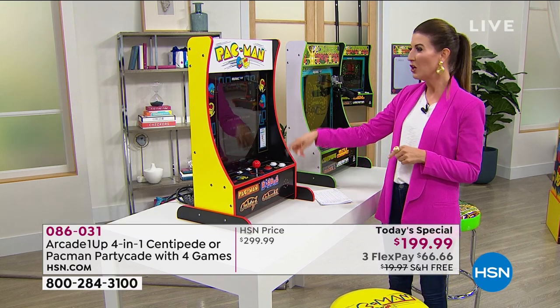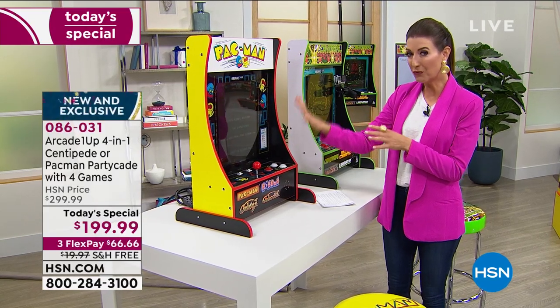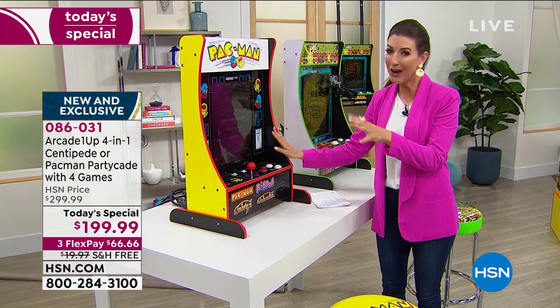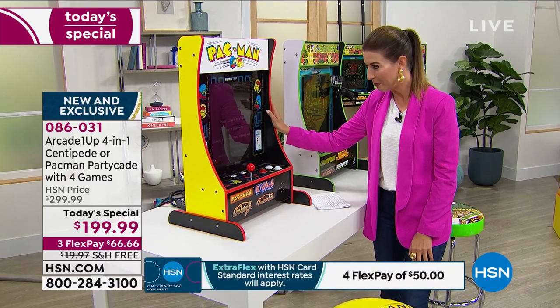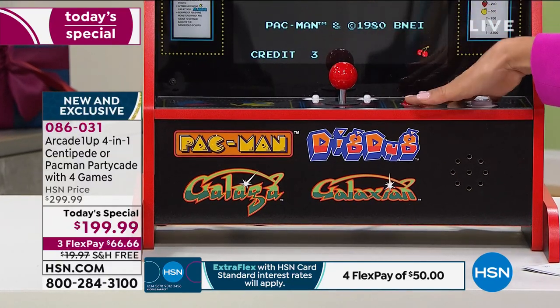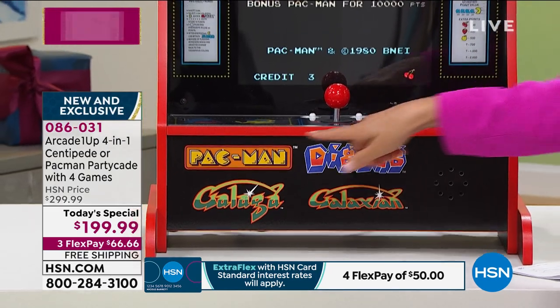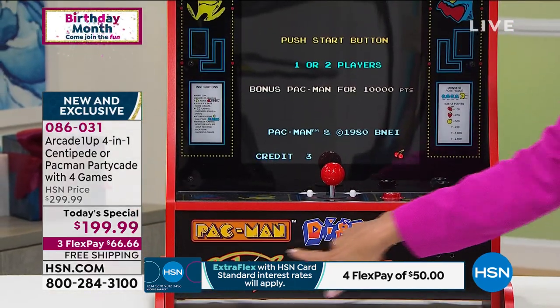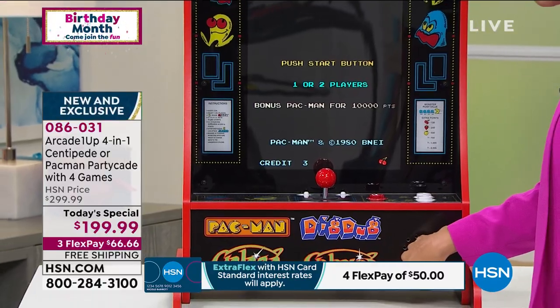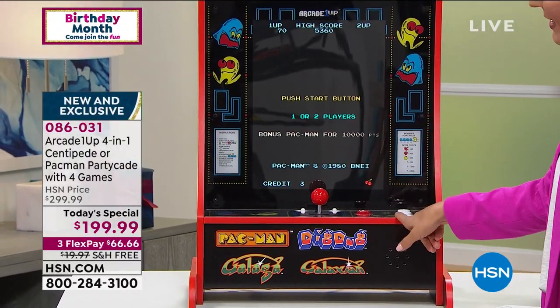You can either choose Pac-Man or Centipede. Each one is coming with four different games, so you'll have hours and hours of unlimited fun. Here's Pac-Man - you've got that nice big screen, the classic joystick and buttons, and this is the original officially licensed artwork. Pac-Man comes with Dig Dug, Galaga, and Galaxian. If you love those four games, that's what you get. I assume that's going to be our bestseller.